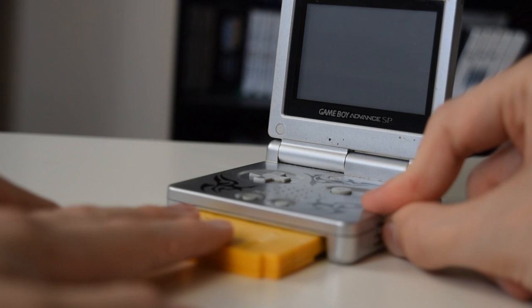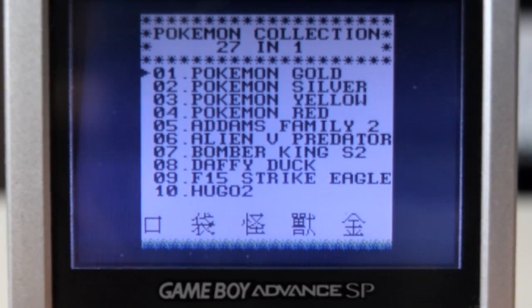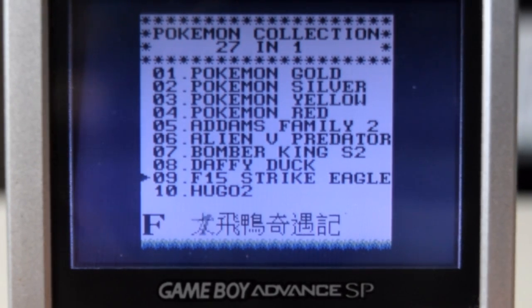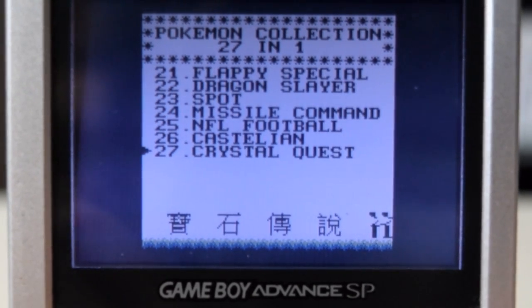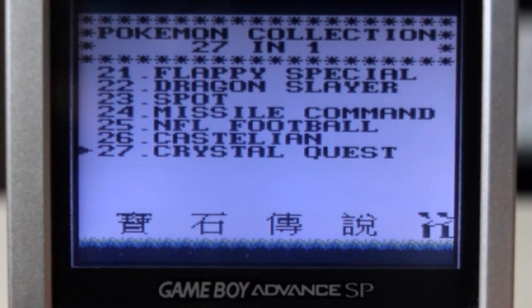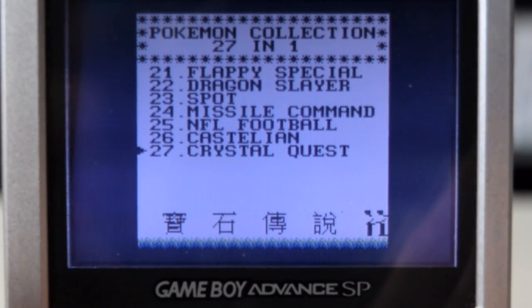Let's get this loaded up. I miss that Game Boy startup sound. Here we go — here's our list of all the games. Pokemon Gold, Silver, Yellow, Red, Adams Family 2, Daffy Duck. As you can see, a lot of the titles at the bottom are actually in Japanese — I actually didn't notice that. Also, this does work in full screen — the Game Boy Advance lets you stretch it out — but I think it looks a bit ugly, so we'll go back to the regular view.